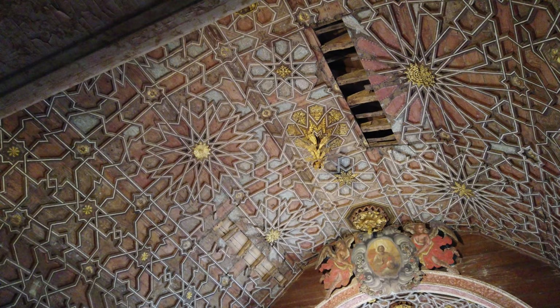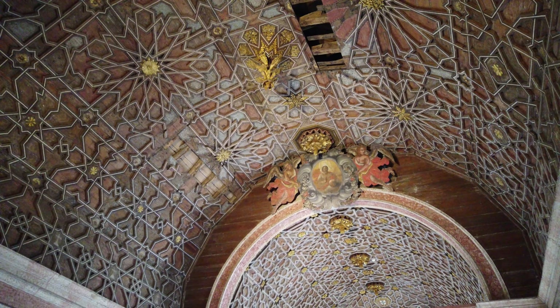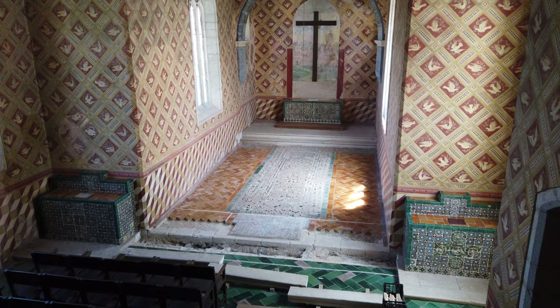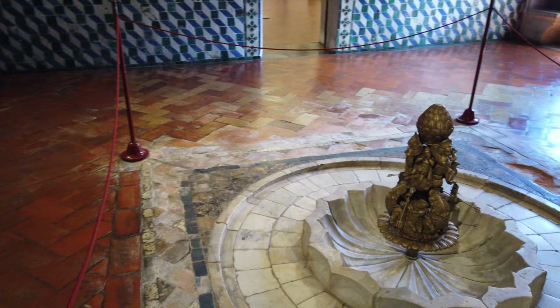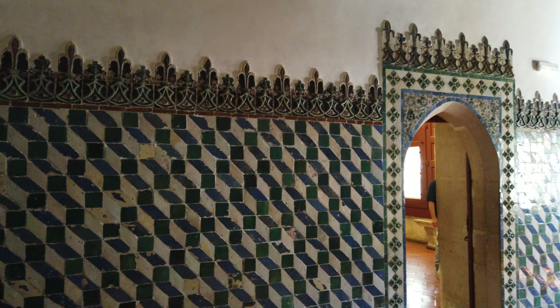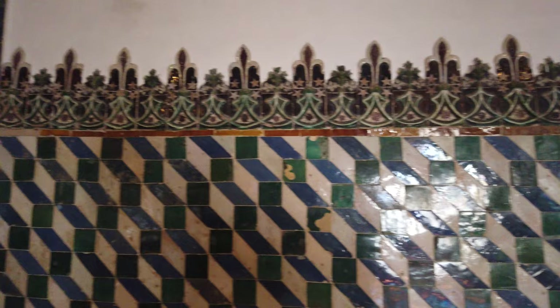The ceramic pavement, done in the Alicatado technique, is one of Portugal's oldest. The decoration of the walls was restored in the 20th century from original fragments. The Arab Room is directly linked to the central courtyard through a spiral staircase and may have been used as an antechamber of the following hall. During the reign of King Manuel I, the fountain and Mudéjar tiles were placed here, and a sculpture with mythological figures was added to the fountain later.